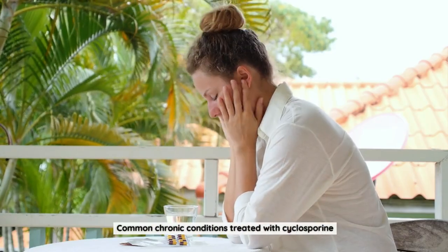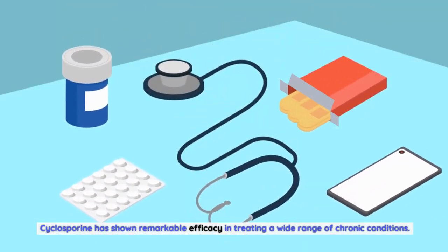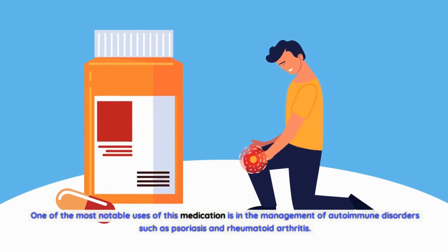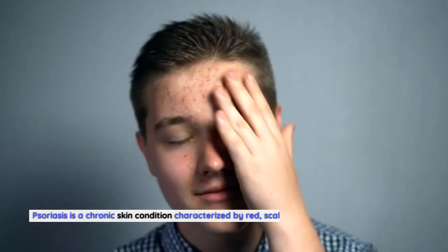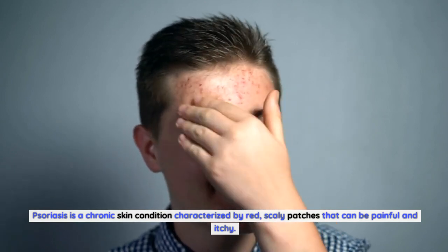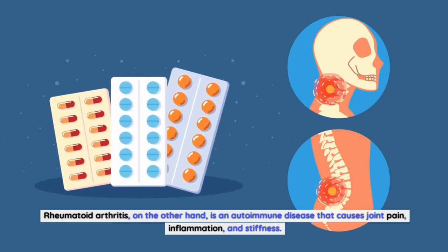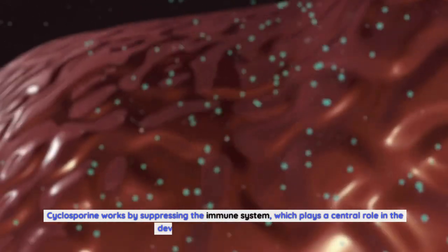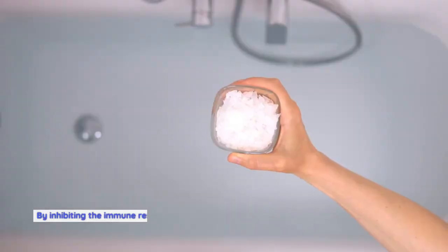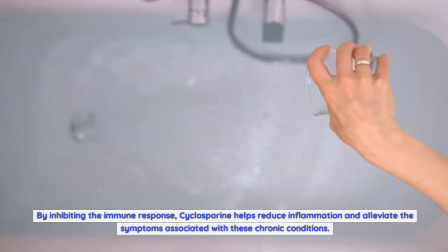Cyclosporine has shown remarkable efficacy in treating a wide range of chronic conditions. One of the most notable uses is in the management of autoimmune disorders such as psoriasis and rheumatoid arthritis. Psoriasis is a chronic skin condition characterized by red, scaly patches that can be painful and itchy. Rheumatoid arthritis is an autoimmune disease that causes joint pain, inflammation, and stiffness. Cyclosporine works by suppressing the immune system, which plays a central role in these conditions, helping reduce inflammation and alleviate symptoms.